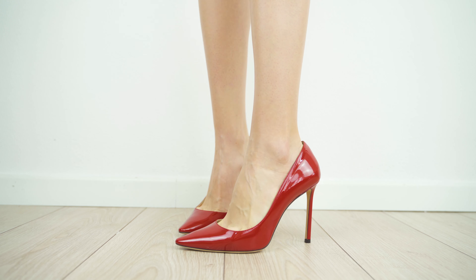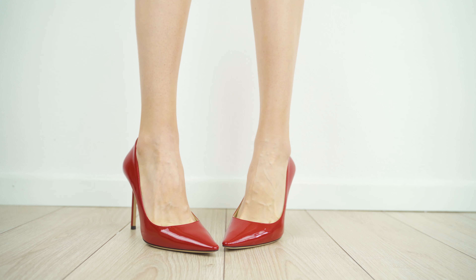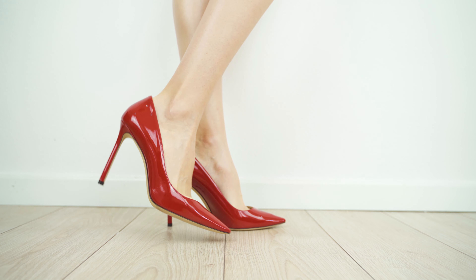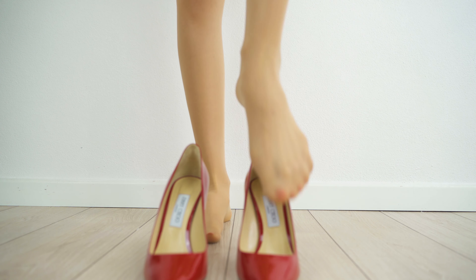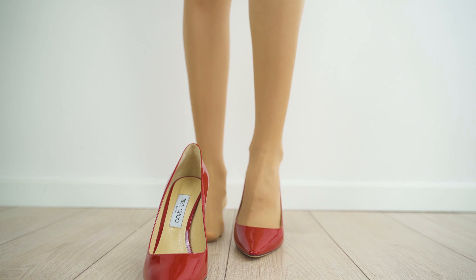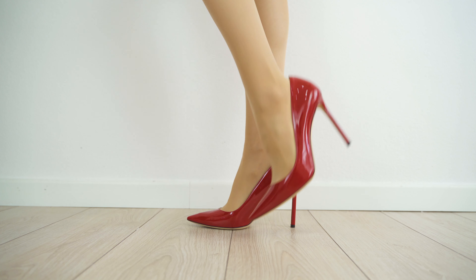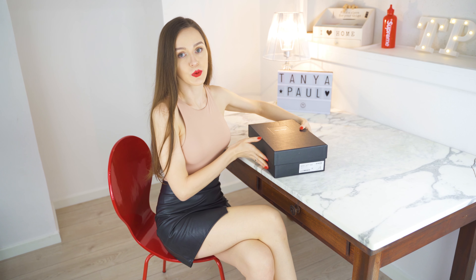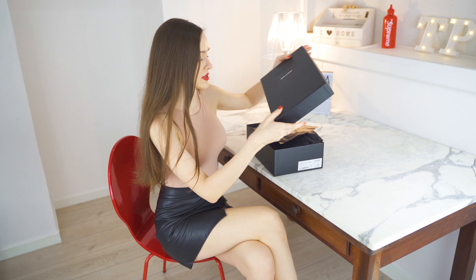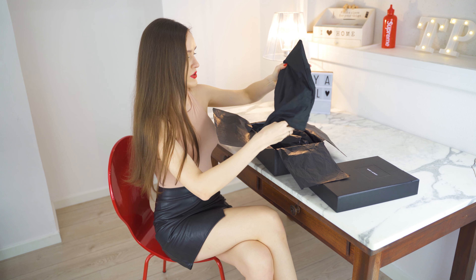Now let's have a look at the second pair. They're Jimmy Choo Romy 100 in a great patent leather red. Let's see what I got here: a dust bag and of course the shoes. This particular model has a shiny look and a 10 centimeter heel. They come in many different colors, fabrics, and heights. I personally love this red one.